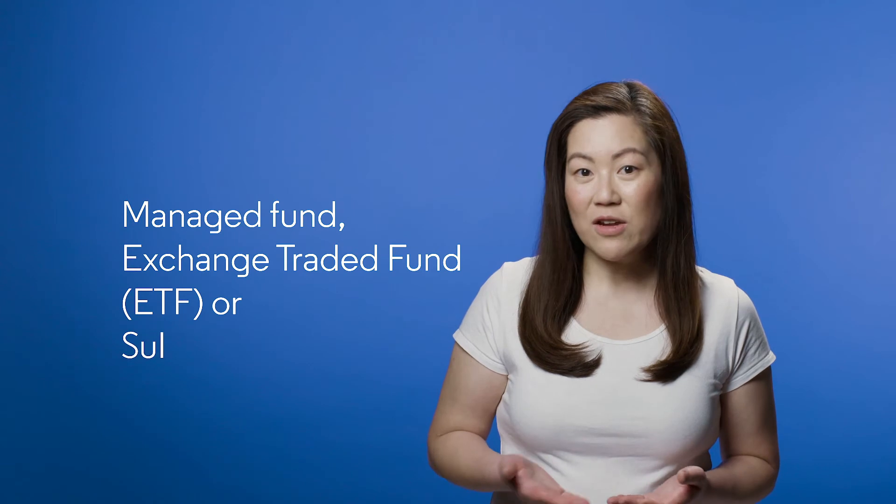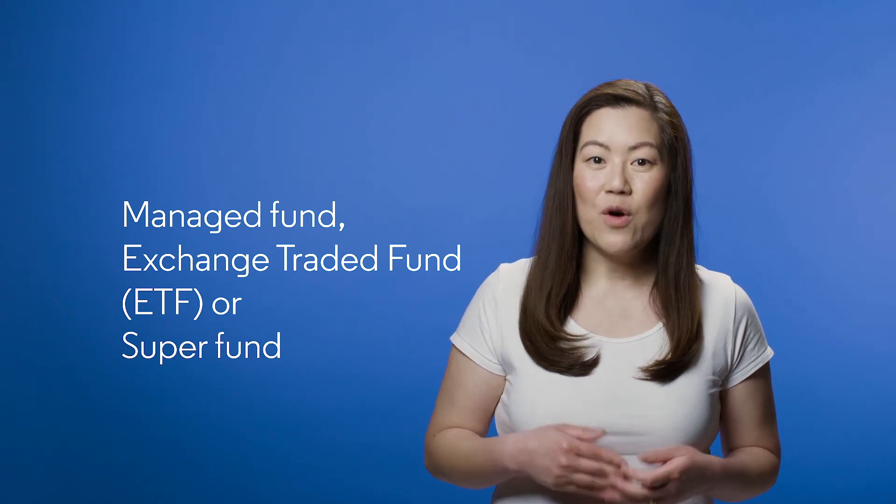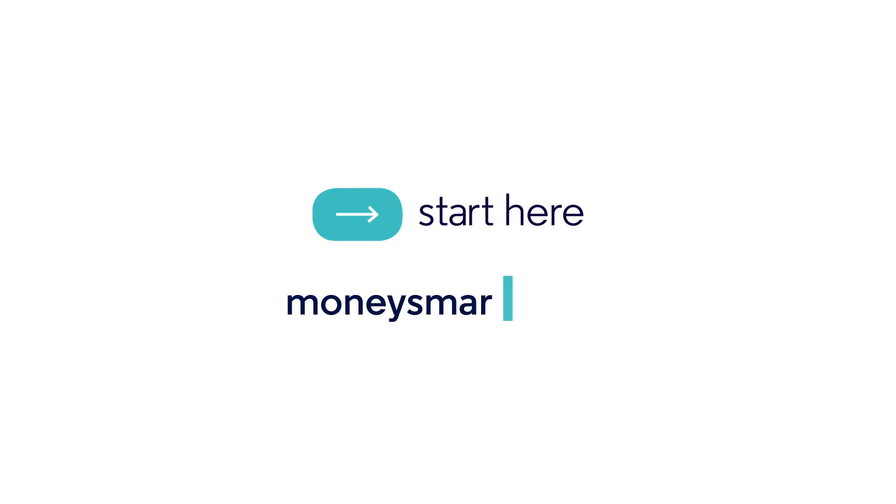You can also buy shares by investing in a managed fund, an exchange traded fund, or ETF, or via your super fund. For more smart tips, visit moneysmart.gov.au and search for shares.